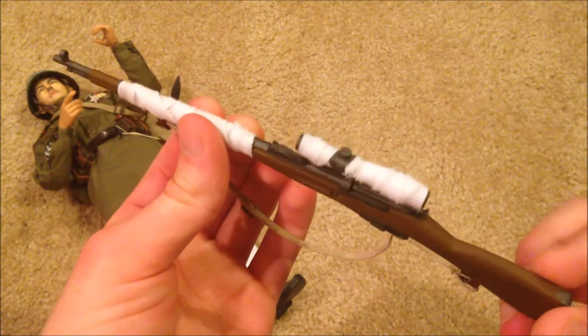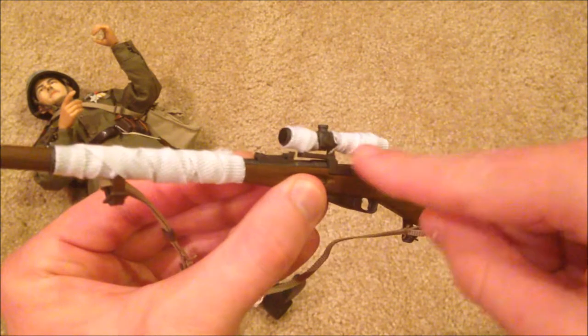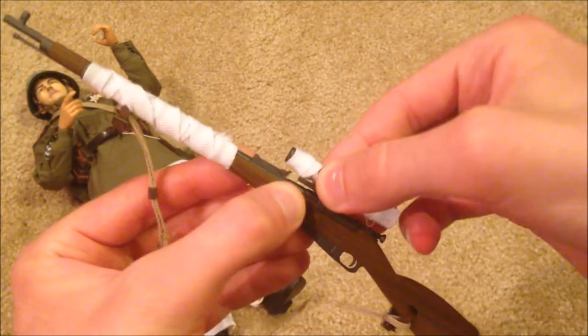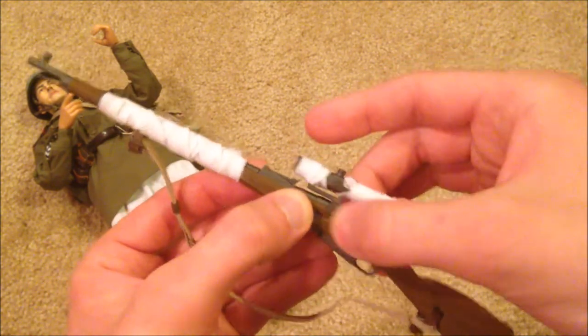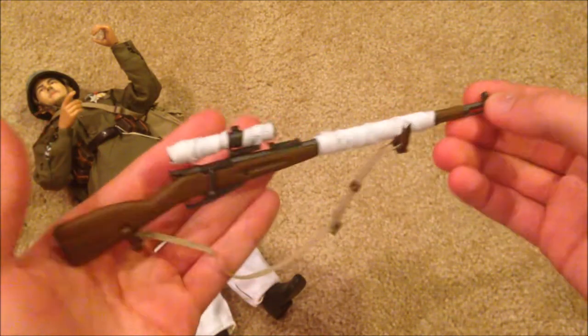You do have to put the snow wrappings on manually, but it wasn't too hard to do and it looks really great. You put it on the scope as well, and you can actually take the scope off. Overall, his weapon is really awesome and very impressive.